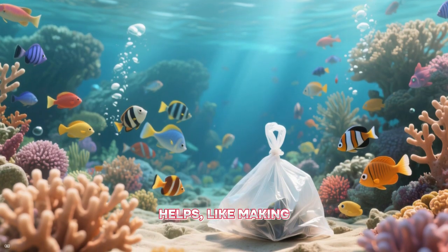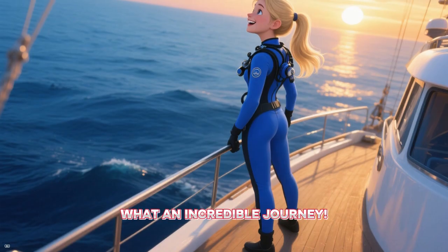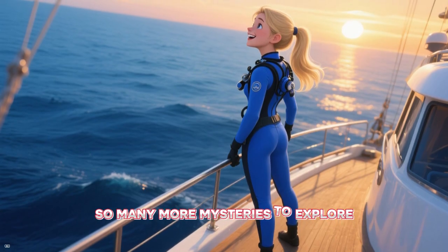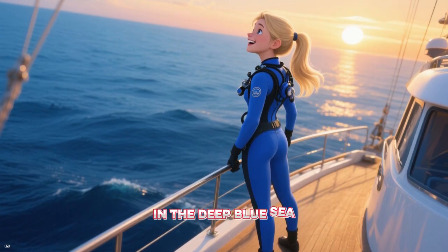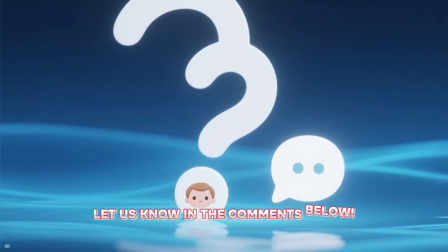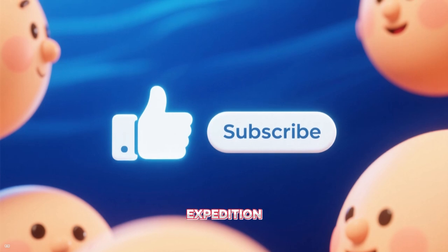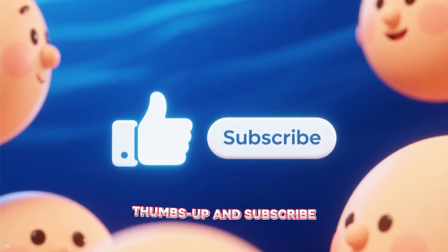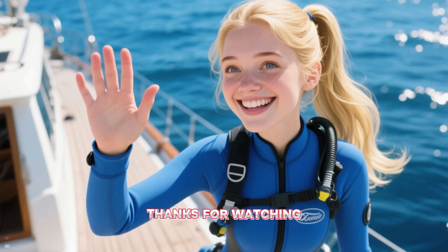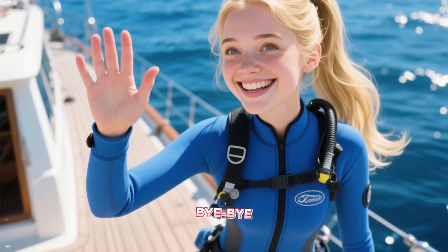Every little bit helps, like making sure our trash doesn't end up in the water. What an incredible journey! There are still so many more mysteries to explore in the deep blue sea. What's your favorite sea animal? Let us know in the comments below. If you had fun on our underwater expedition, don't forget to give this video a big thumbs up and subscribe for more amazing adventures. Thanks for watching and see you next time, Explorers! Bye-bye!